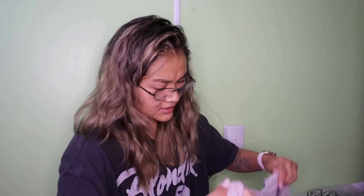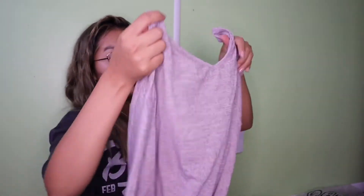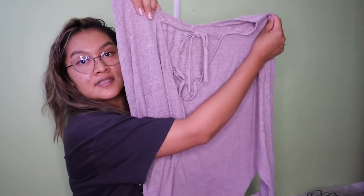I got another long sleeve — same style as the blue but more of a pink-purple color. Same idea but this one feels a little different. Same design with the ties in the back. The blue one is a size small and this one is also a size small.